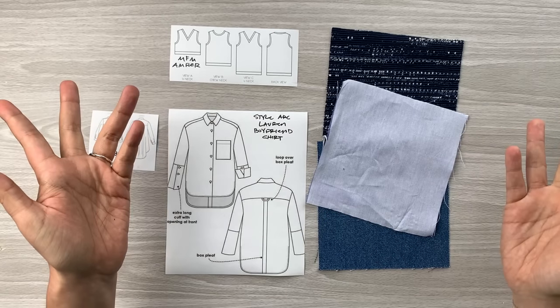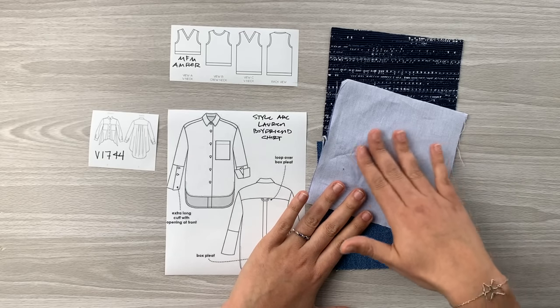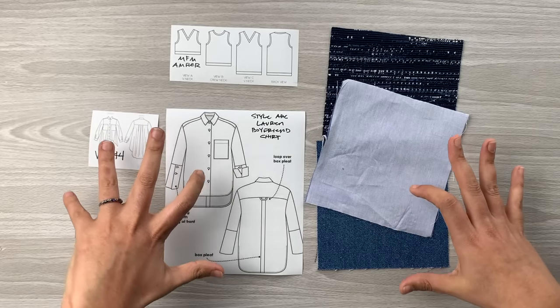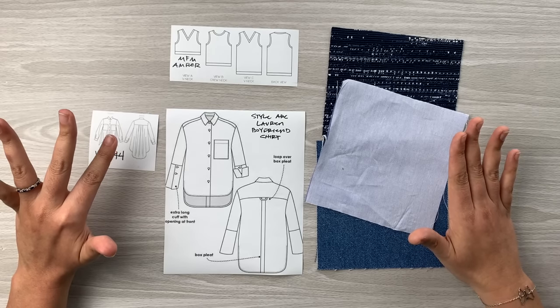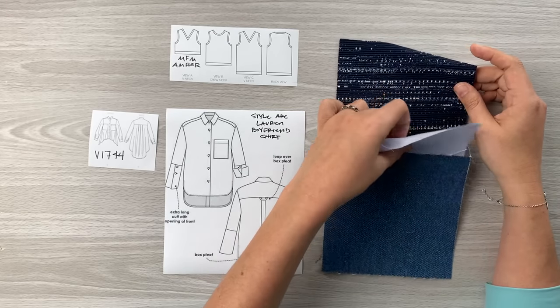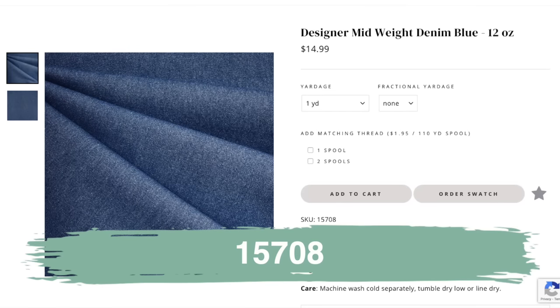The vintage wash of the chambray — the coral is not a bright orange-pink, it's more muted, which to me is the perfect setting for a very large garment. You definitely don't want to wear a print with this; a nice subtle shirting is the way to go. I've styled mine with some denim shorts — you can pick your favorite pair. This denim here looks really good with my little colorway, and it's the designer wear mid-weight denim in blue, a 12-ounce denim perfect for shorts.